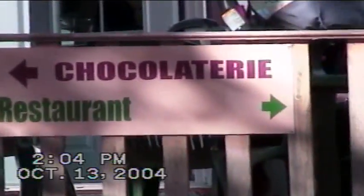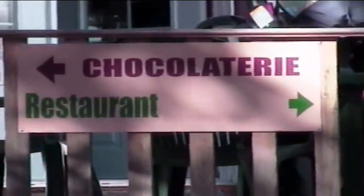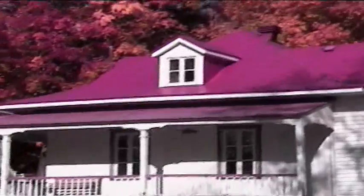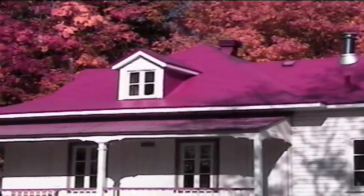Did you buy any chocolate? No chocolate in this chocolate factory? We just had lunch here on the island of Orléans — a delicious lunch. Folke had a sandwich and I had the onion tart, Quiche Lorraine. That's what I had — the quiche. It was excellent. A typical red-roofed house here on the farmlands of Île d'Orléans.